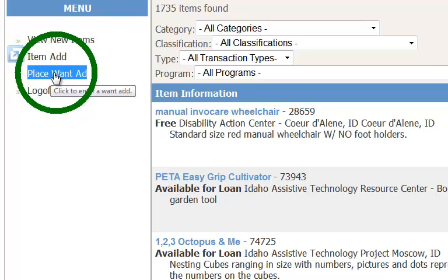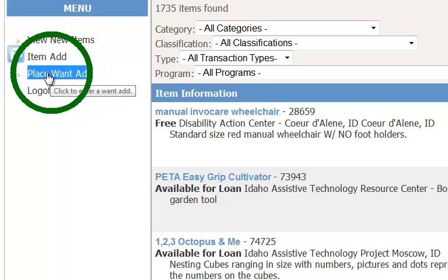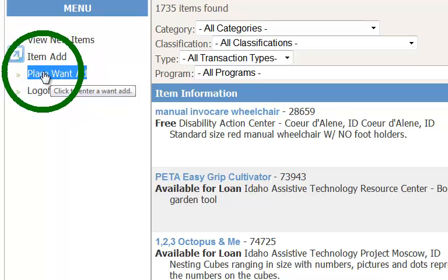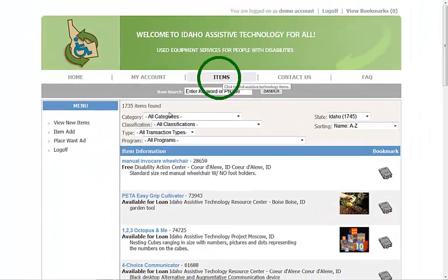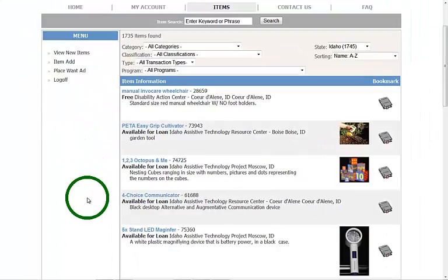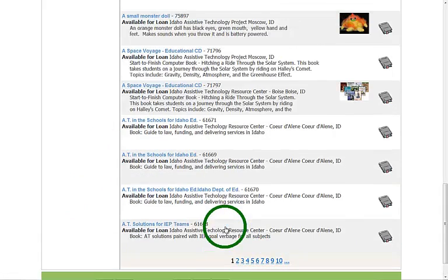You can also place a Want listing, which puts up a listing on the website saying you're looking for a particular device, so that people who have that device can contact you based on your listing. If you click on the Items tab at any time it will show you a complete listing of everything available on the website — there are quite a few listings across multiple pages.